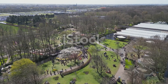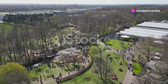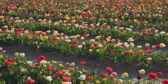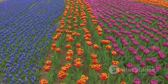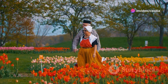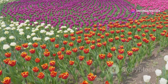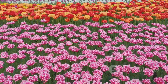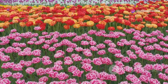Keukenhof Gardens, also known as the Garden of Europe, is a spectacular display of flowers that attracts visitors from all over the world. Every spring, millions of tulips, daffodils, hyacinths, and other bulb flowers bloom in this vast garden, creating a kaleidoscope of colors and scents. Stroll through the gardens, admire the intricate flower arrangements, and learn about the history and cultivation of these beautiful blooms. Keukenhof Gardens is a feast for the senses and a true celebration of the beauty of nature.